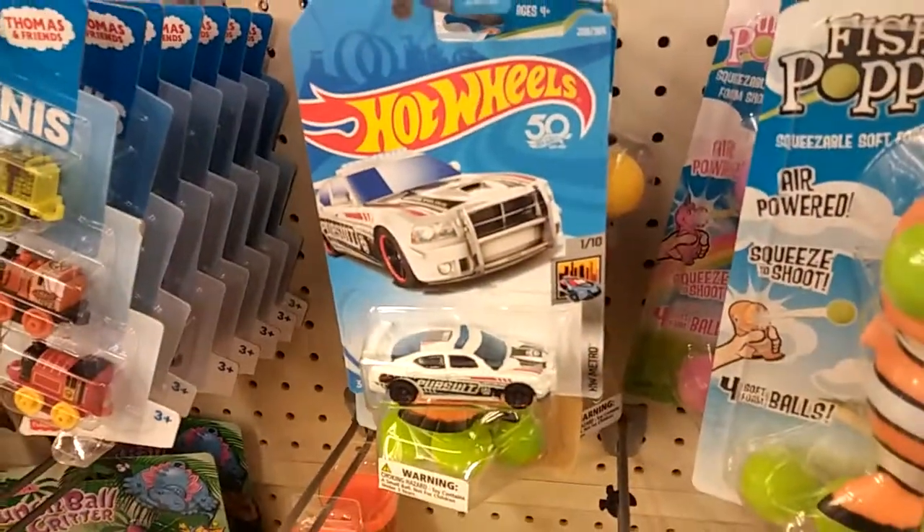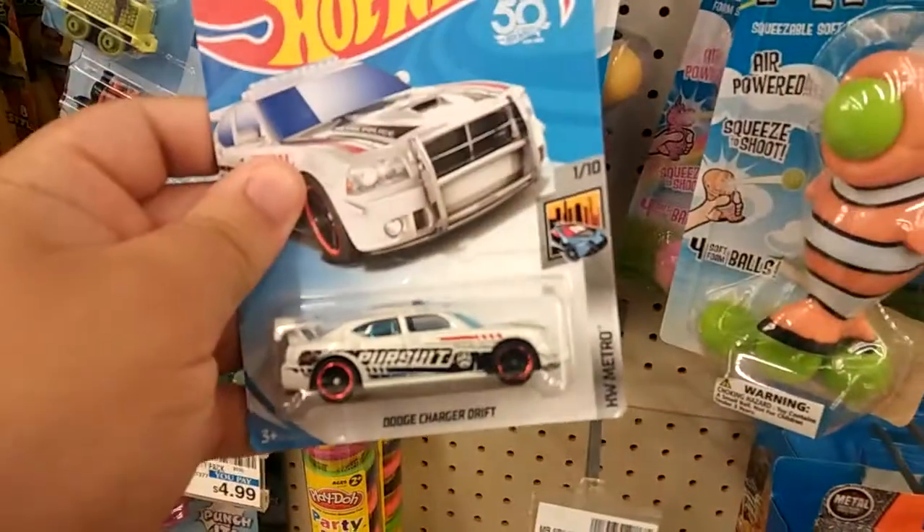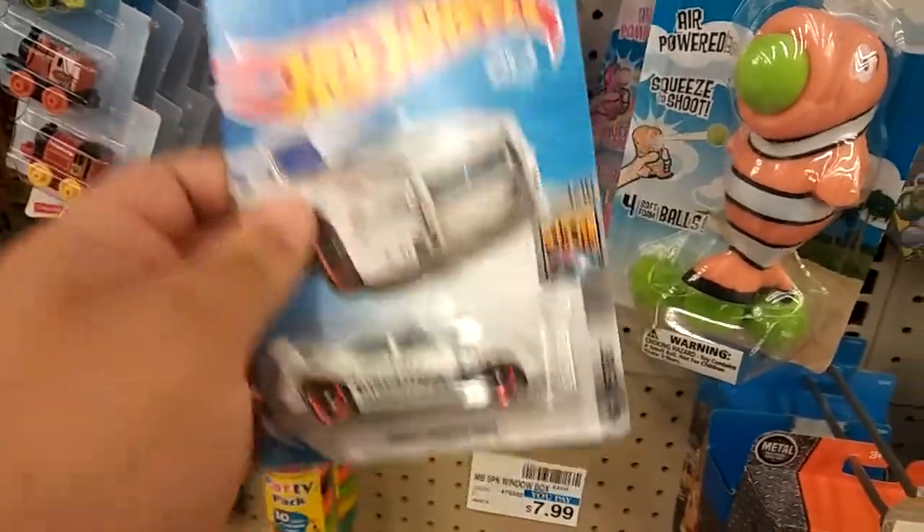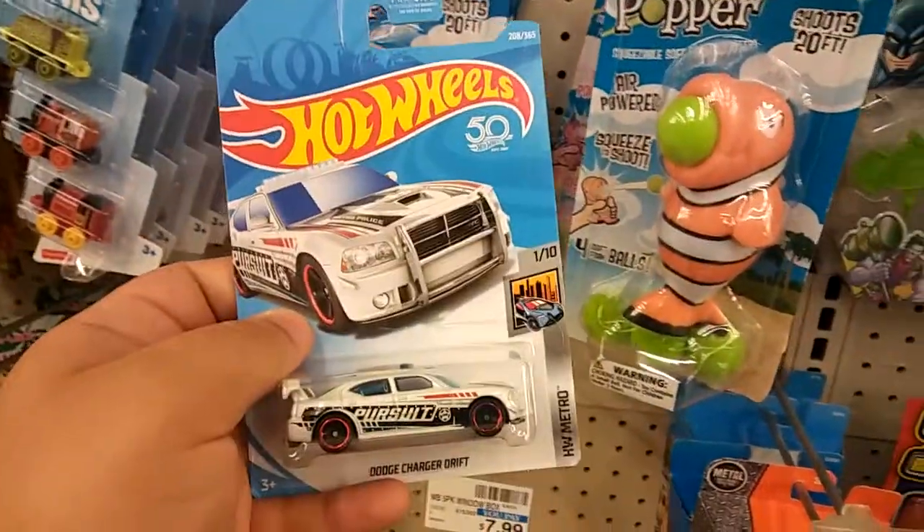This pops up every freaking place I go. I have so many of these, I don't even know how many I have anymore. The Dodge Charger Drift — and yes, I'm gonna take it. I'm gonna freaking take it every time I see one, I buy them. But dang it, I keep seeing them everywhere.